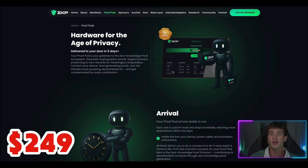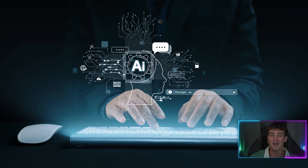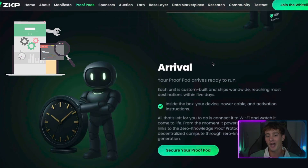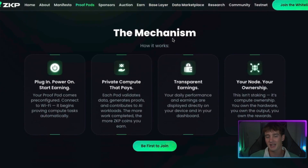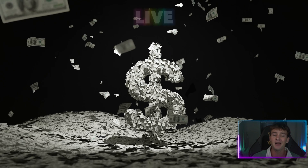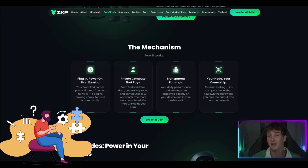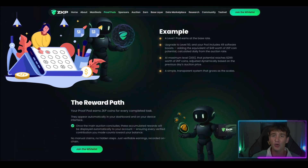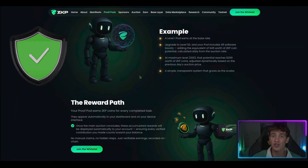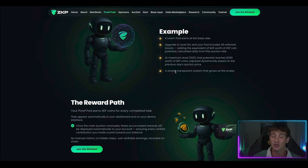There are 249 plug-and-earn devices that do real AI compute and validation work. The hardware is explained, the arrival of the Proof Pods, and the mechanism of how it actually works. Earnings will appear live on your dashboard as soon as this ecosystem activates, so you can start small or scale high with daily rewards. Everything is very verifiable, on-chain. This is computation with purpose, not wasted electricity.